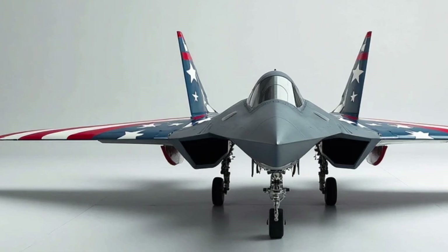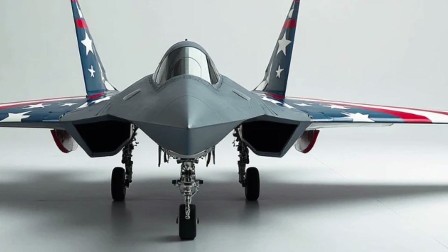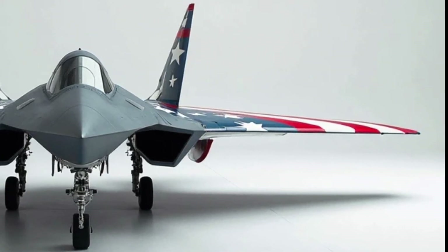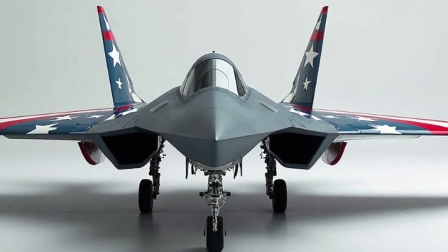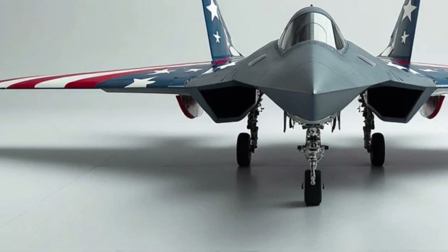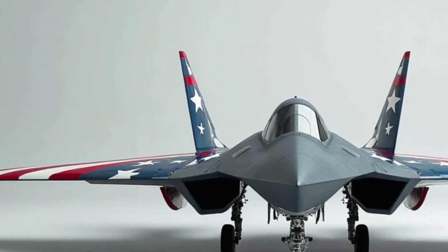When it comes to range, the B-21 is truly impressive. While specific numbers are classified, it's designed to have global reach — it can fly long distances without refueling, allowing it to strike targets anywhere on the planet. When refueling is necessary, the B-21 is compatible with existing aerial tankers, extending its mission endurance even further. This global reach is critical for the U.S. military's strategy, as it allows the Air Force to project power anywhere, anytime.